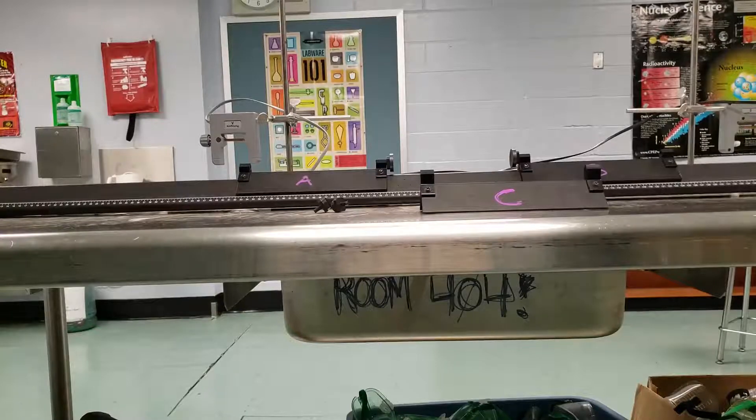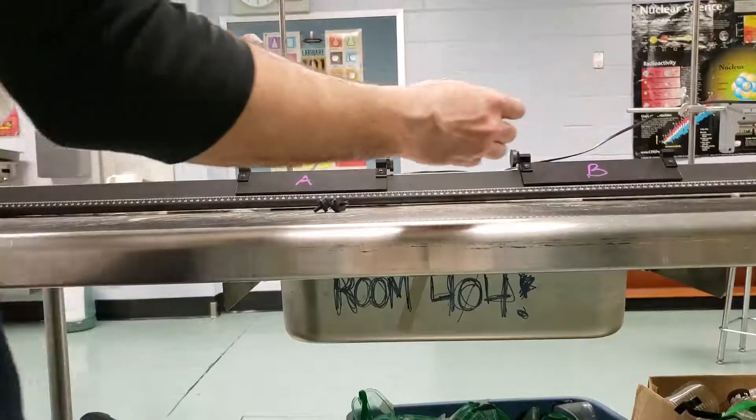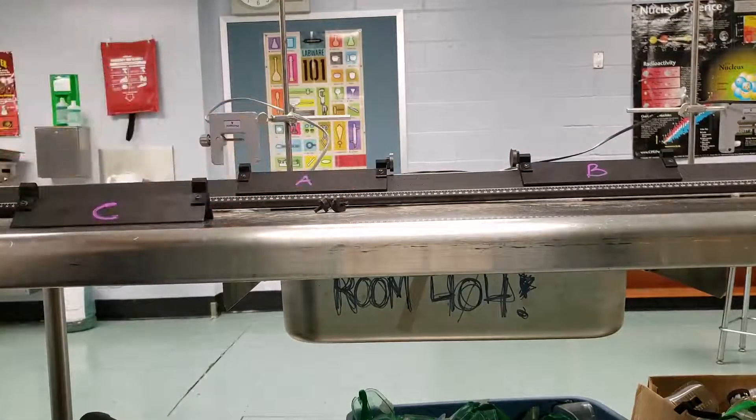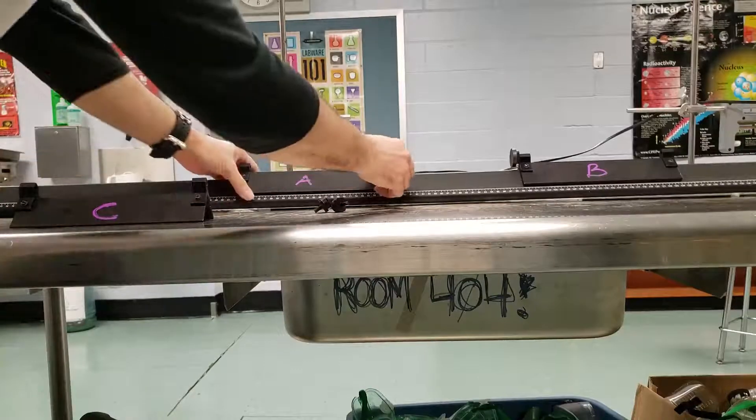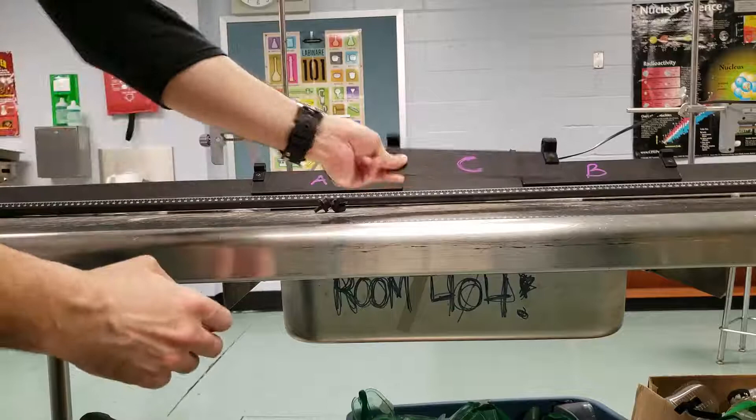Just a really quick experimental recap on some momentum and collision experiments. We have glider A and B which are equal mass, and glider C has less mass.